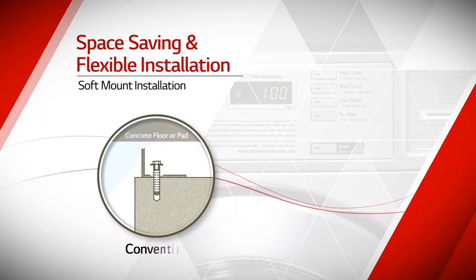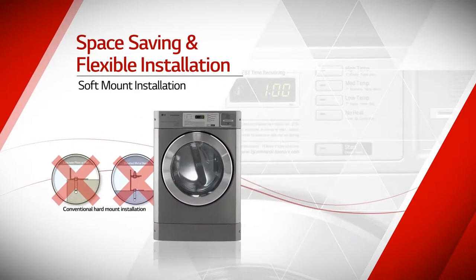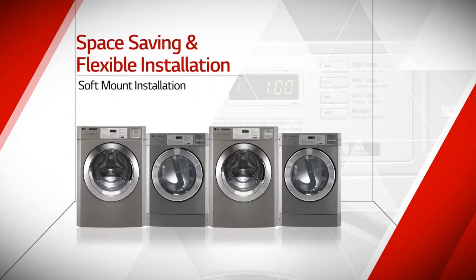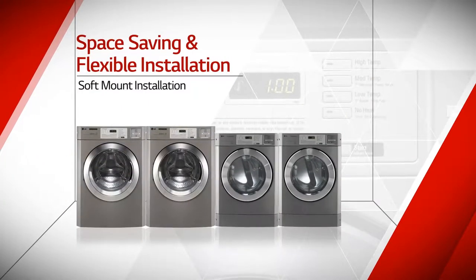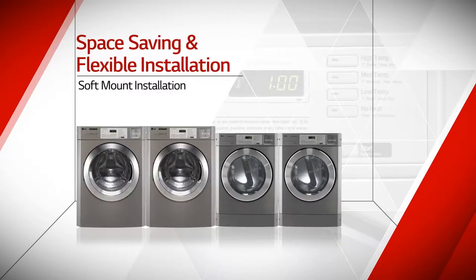LG commercial laundry system is free from fixing on concrete or elevated metal base. This feature makes it easy to install, remove, and relocate without fixing on the floor, dramatically reducing installation cost.